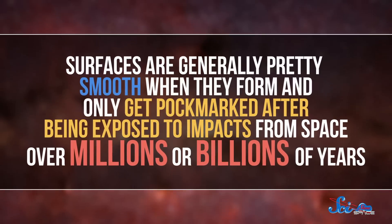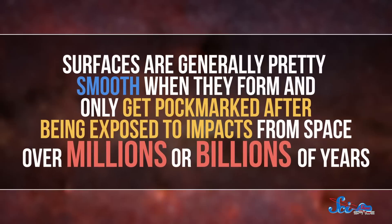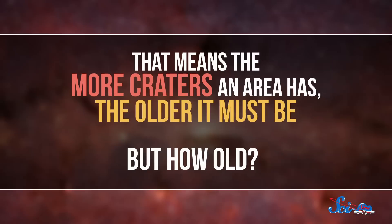On another planet, though, that's way too much work to be practical. So scientists came up with another way to date parts of the solar system, based on the fact that surfaces are generally pretty smooth when they form, and only get pockmarked after being exposed to impacts from space over millions or billions of years. That means the more craters an area has, the older it must be.